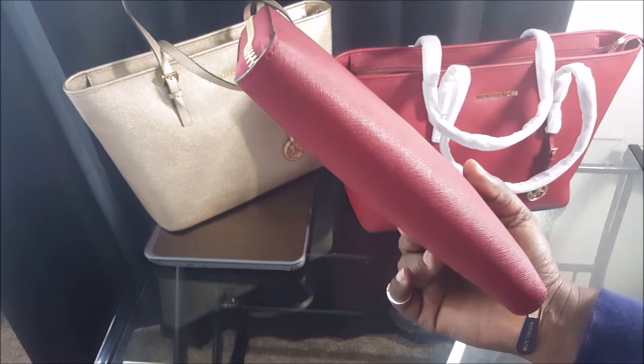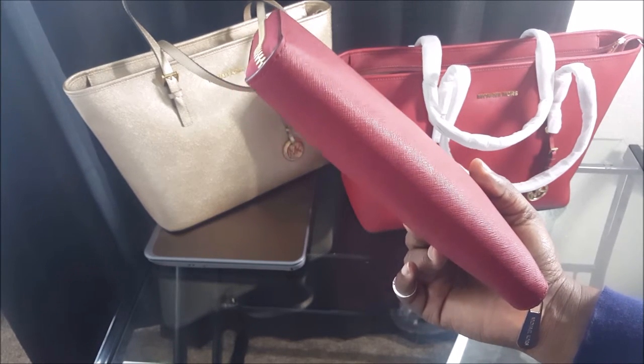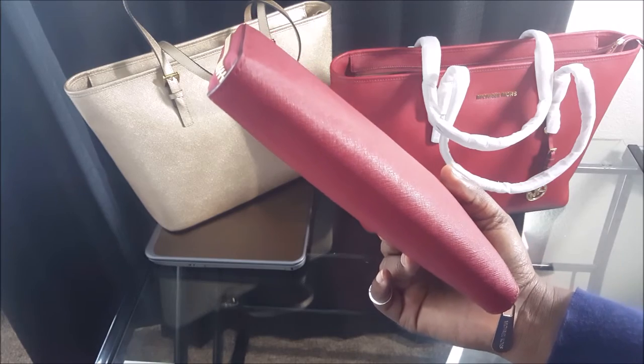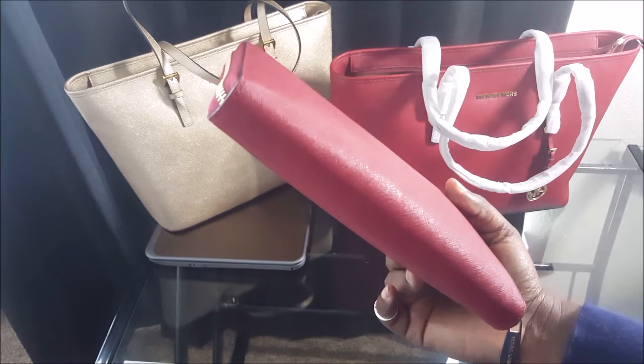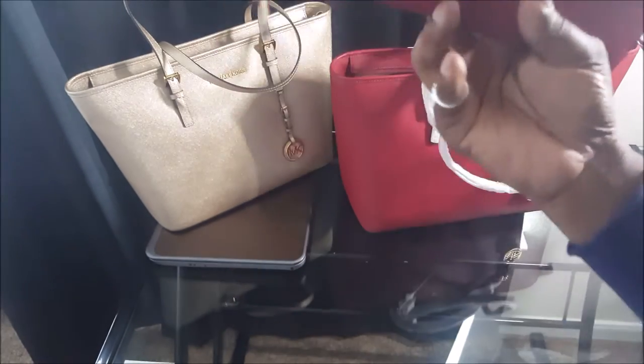This is the Michael Kors Jet Set Continental Zip Around Wallet, and this is the one that costs $178.